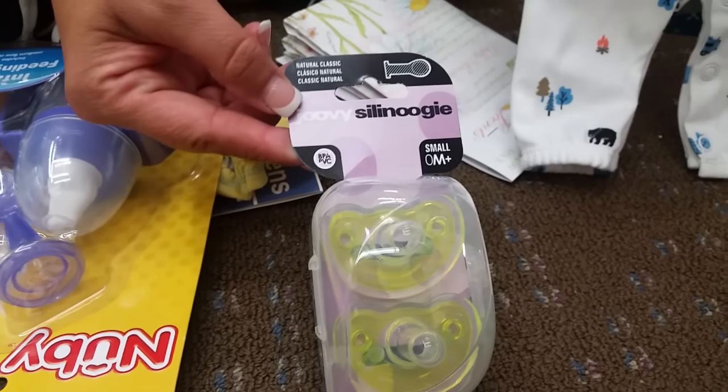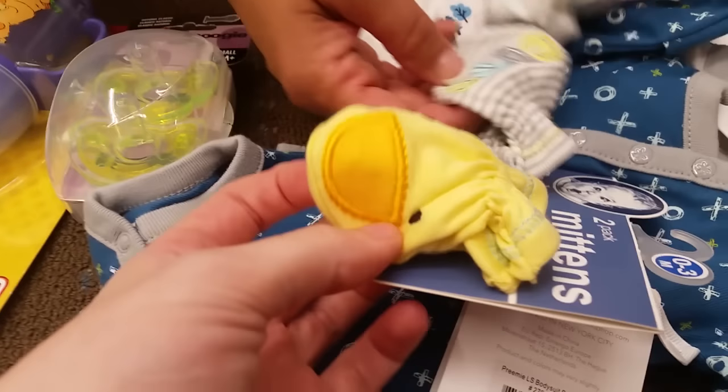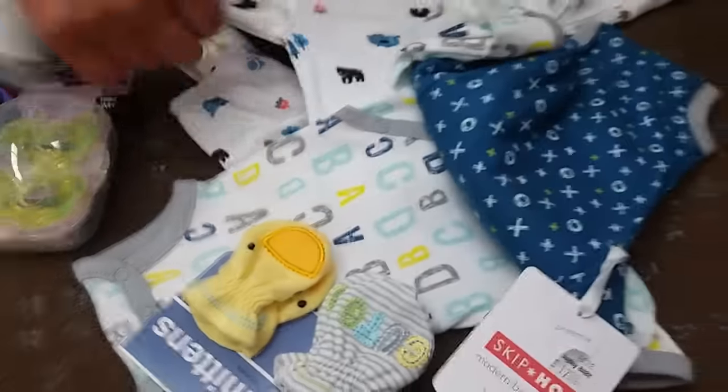Do these match that outfit? No, not that one. But this one - we found this Skip Hop and I think these we found first, and they match perfectly. Yes, it's all coming together! What about that one? These could go with it, but this one isn't great. I love it though.